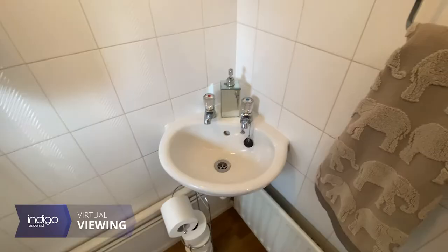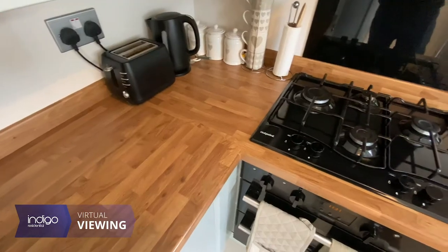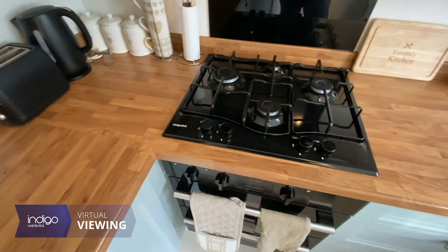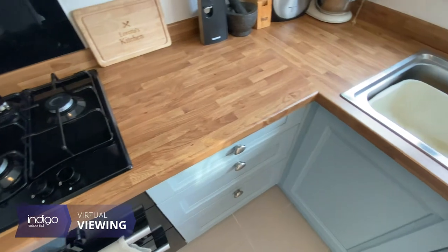The stunning kitchen has been recently refitted and has a range of wall and base level units, inset sink unit, built-in oven and hob, space for fridge freezer, plumbing for washing machine and a double glazed window to the front.